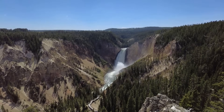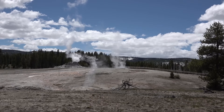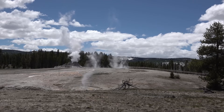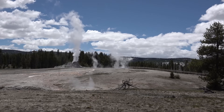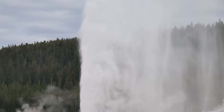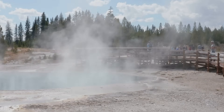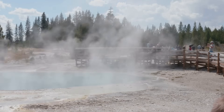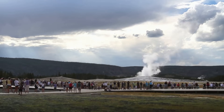Yellowstone's supervolcano reminds us that we live on a dynamic planet, subject to the powerful forces of nature. The caldera, a massive volcanic crater, is a stark reminder of the raw power that lies beneath our feet. While the possibility of an eruption is a sobering thought, it's essential to remember that such an event is not imminent. Scientists continuously monitor the area using advanced technology to track any changes in geothermal activity, providing valuable data to inform safety measures and preparedness plans. Instead of living in fear, we should use this knowledge to appreciate the awe-inspiring power of our planet and the importance of scientific understanding.